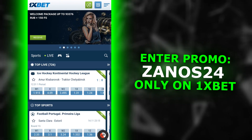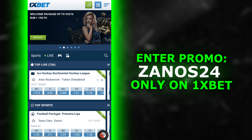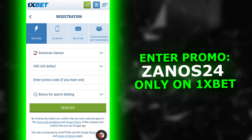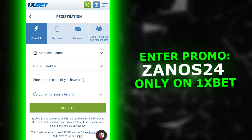Hi everybody. Right now you will learn how to get the maximum bonus at the 1xbet bookmaker. There are several types of registration available here. I'll register in one click to make it clearer to you. We are starting to register — fill in all the main fields and move on to the most interesting part.